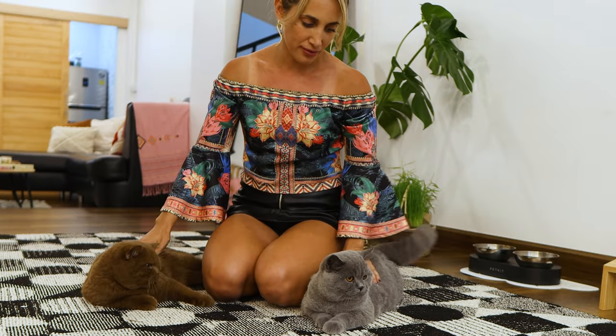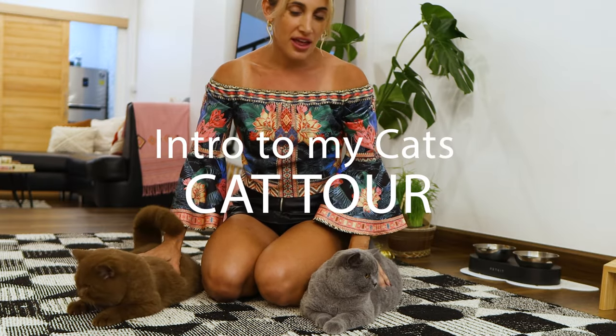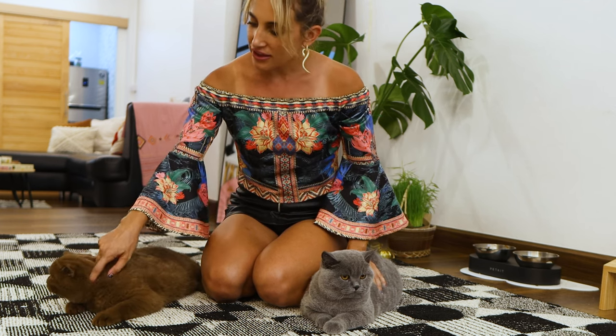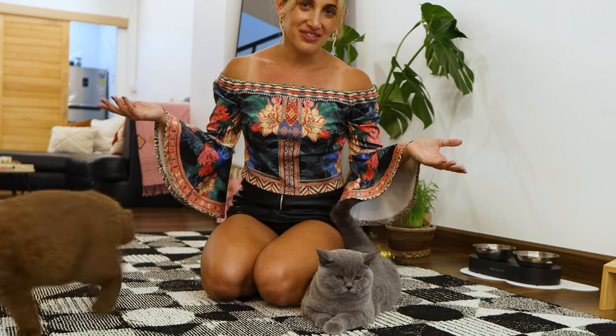This is Canela and this is Sueno — I'm going to give you guys a little cat tour. They are two boy British shorthairs. Canela is six months old and Sueno is five months old.